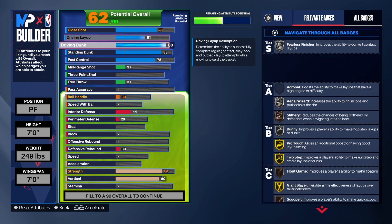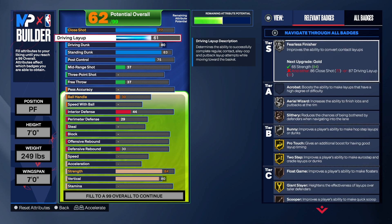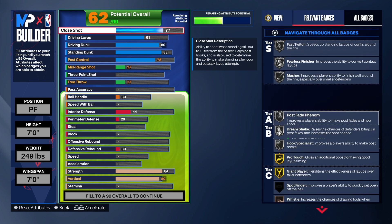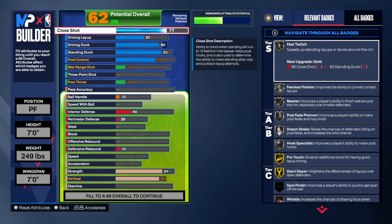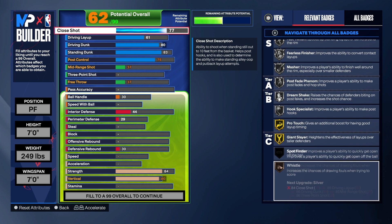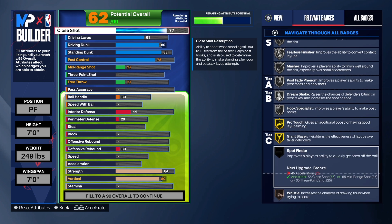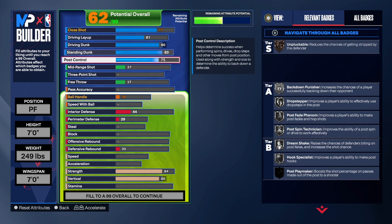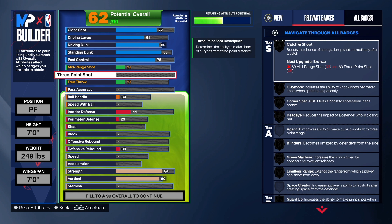With the 80 driving dunk you do get Posterized on this build. We get Slithery, Bunny, Two-Step, Spin Cycle, and Whistle. I didn't take the layup super high because we did the close shot — you can flip those around if you want. But I prefer it this way because of the badges over here: you get Fearless Finisher on Silver, Post Fade Feet Numb, and Giant Slayer. Even though you're a seven-footer, there won't be many people taller than you.